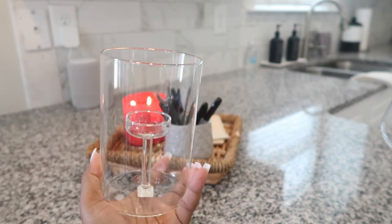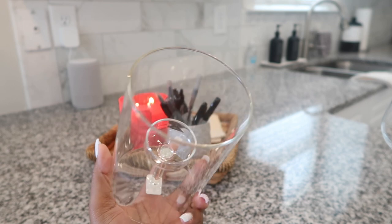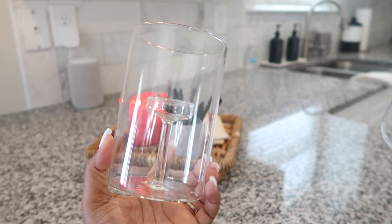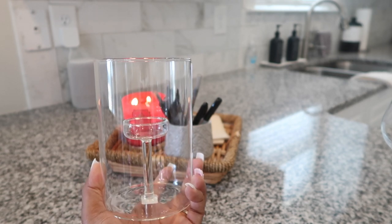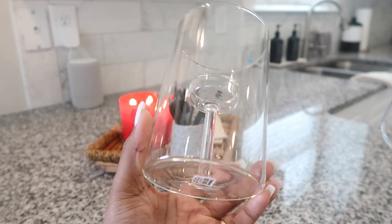Then I picked up this large tea light candle holder. I do have some tea lights, so this is going to be super cute whenever I light it. This is considered the large one — I think they had a smaller and medium size too, but I knew the large one really wasn't that large, so I certainly didn't want to see what the small one looked like. I just went ahead and bought the large one and I absolutely love it.